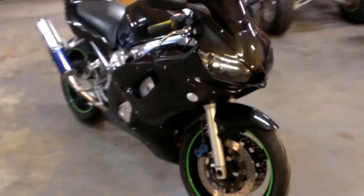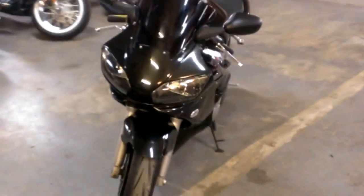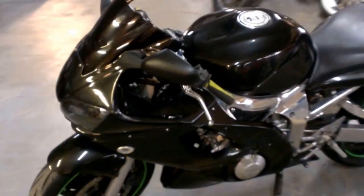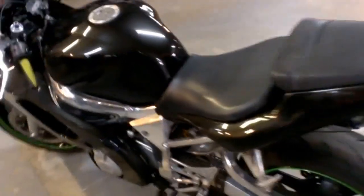Hey guys, we've got a used Yamaha R6 sport bike for sale for only $29.99. This bike has a Micron exhaust, fender eliminator kit, custom undertail kit, CRG levers, tinted windscreen, and more.